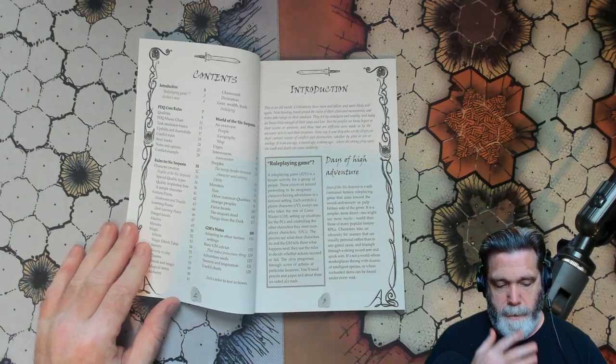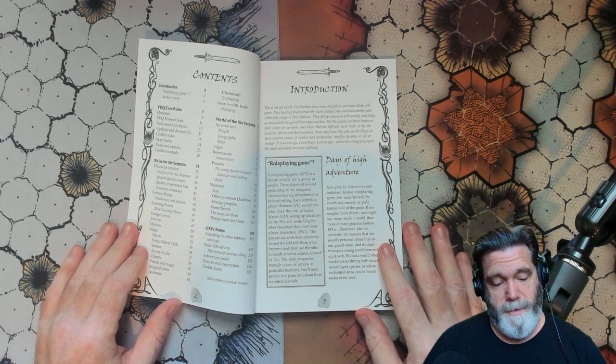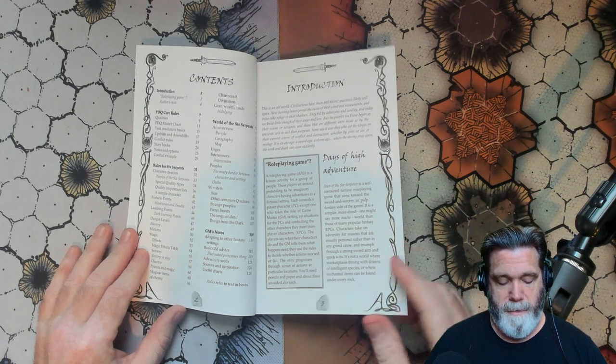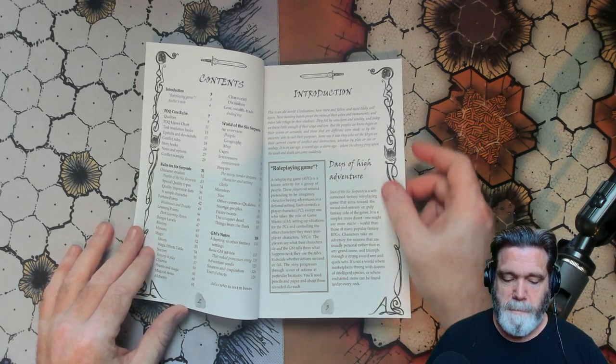So we've got the table of contents here — five chapters: Introduction, PDQ core rules, rules for six serpents, world of six serpents, and GM notes, which probably involves advice and whatnot.